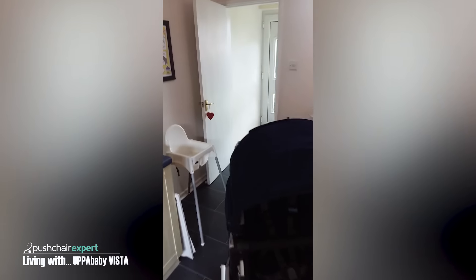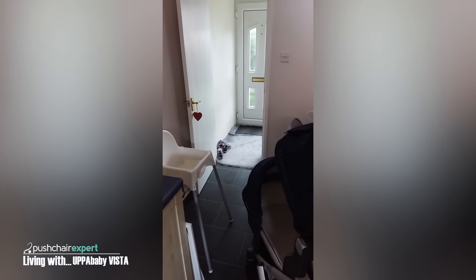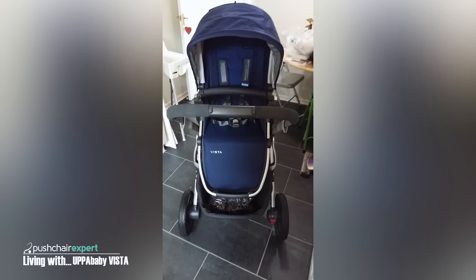I don't think it is going to fit through this doorway here because I think it is too wide. However, I am going to try it out later so I will let you know.